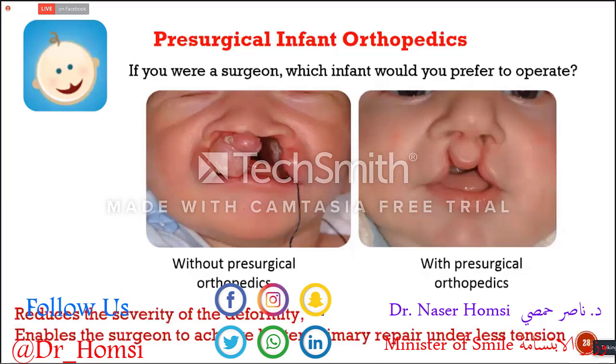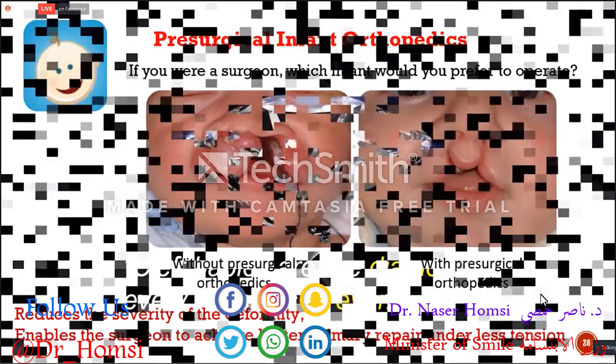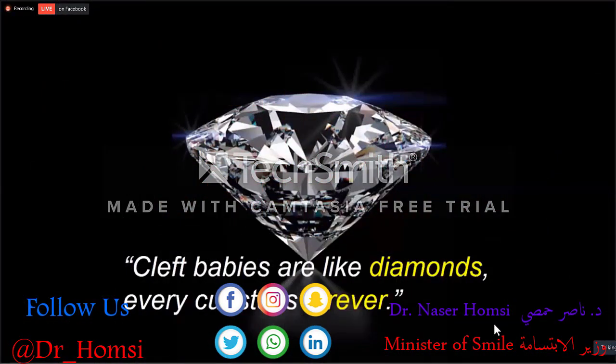The aim of presurgical infant orthopedics is to reduce the severity of the deformity and to enable the surgeon to achieve better primary repair under less tension of the lip and muscles. Our babies are like diamonds — they are very precious and very fragile. Any cut on a diamond stays forever, and it's the same for a baby. If your primary surgery is not successful enough, the baby would need more and more surgeries to achieve a good aesthetic result.